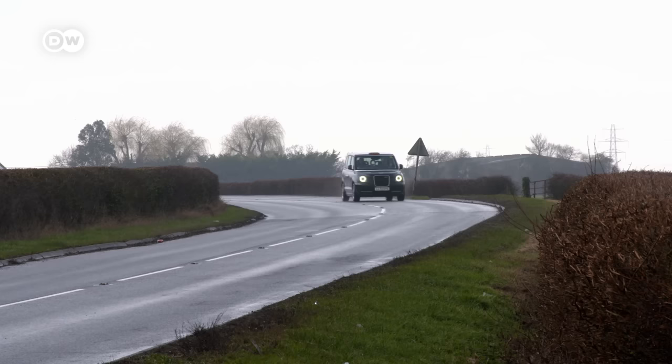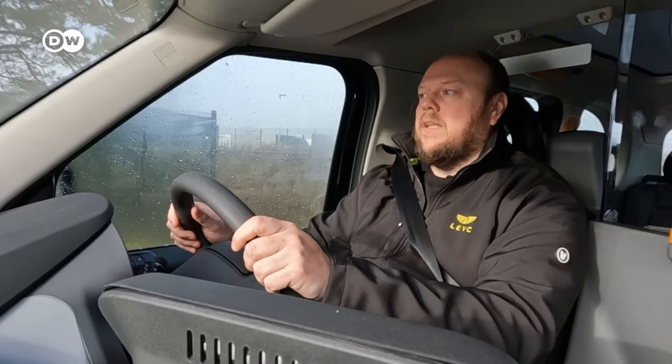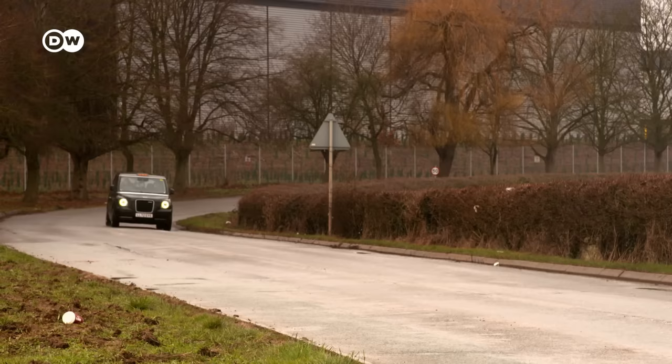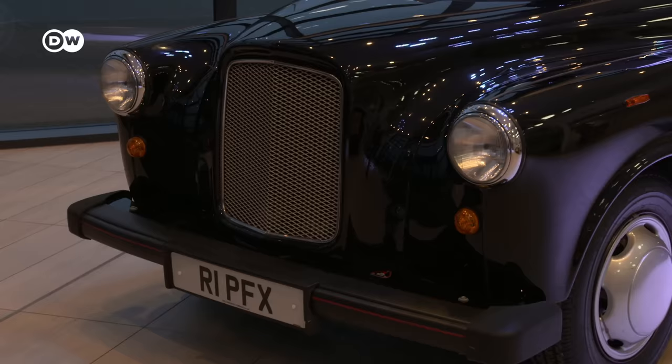We've continued to invest in the taxi product to make it the best taxi in the world — the world's only purposefully designed taxi. It's not a vehicle converted from a van, a car, or a minibus. It's the only vehicle in the world designed with a clean sheet of paper to meet the requirements of being a taxi. The London conditions of fitness are some of the most stringent taxi regulations in the world. And the new electric model, the TX, traces its DNA back to the FX from 1958.